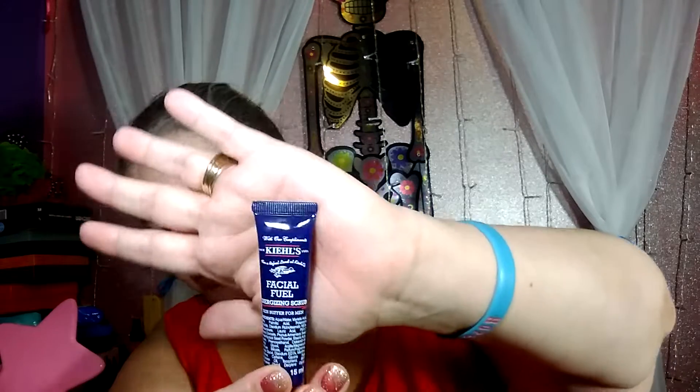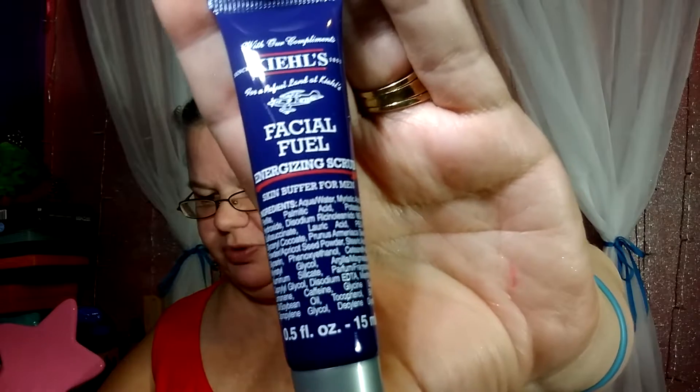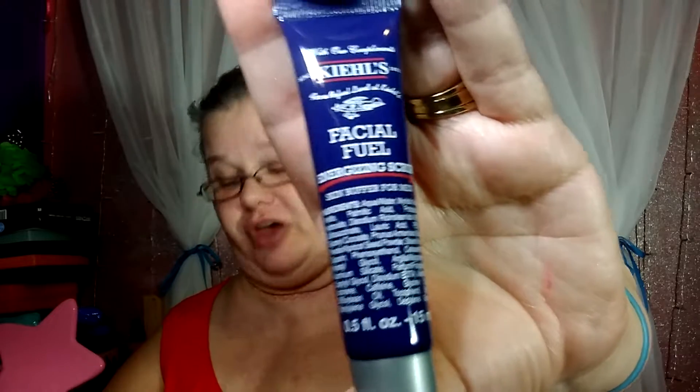Next is Kiehl's, which is a very expensive brand — it is a Facial Fuel Energizing Scrub, full size is twenty dollars. It's a skin buffer for men. This caffeinated wash provides a much-needed energy boost for tired and dull skin, and you use it before shaving to help soften hair for a more comfortable shave. It's a nice big sample too — pretty good size.